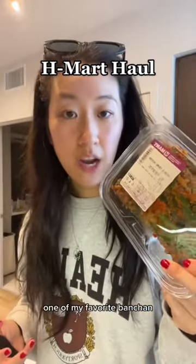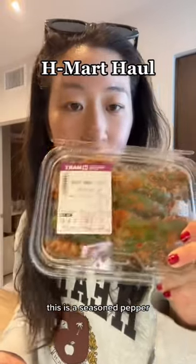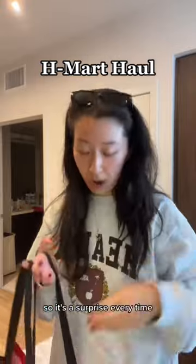One of my favorite panchan — it's technically a Korean side dish. This is a seasoned pepper. Some of them are spicy, some of them are not, so it's a surprise every time.